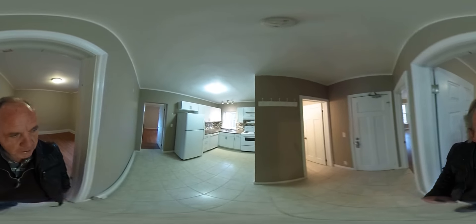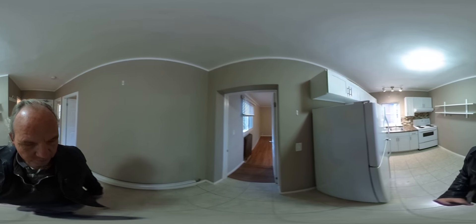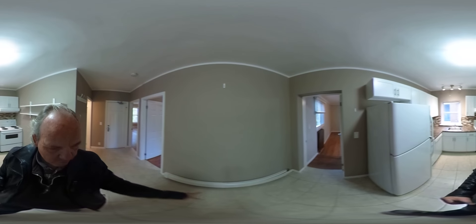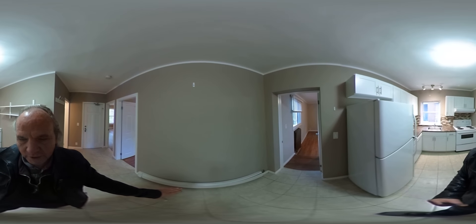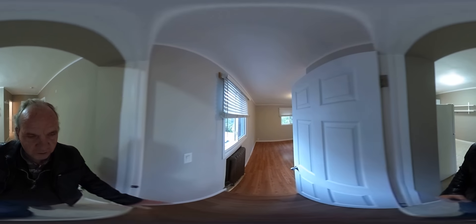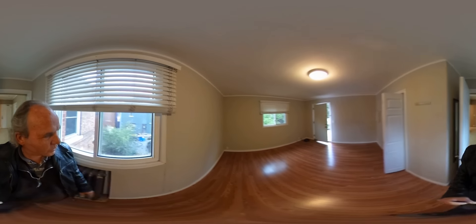Heading into the kitchen again. I just want everybody to know this is plus hydro. You'll see these rads — low rads. These are water rads. They're not hydro; it's not electric heat. This is water-based. So heat is included in this unit.